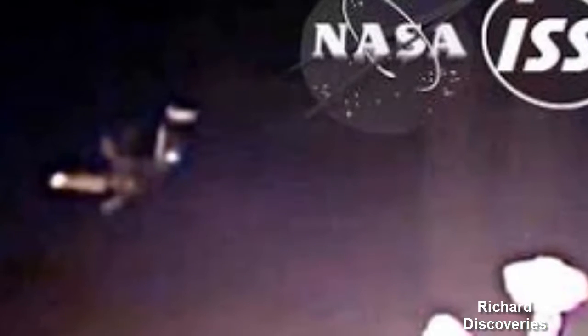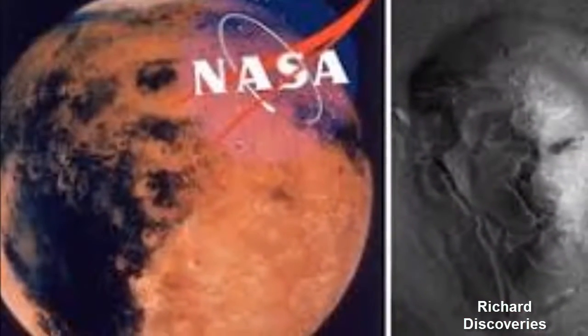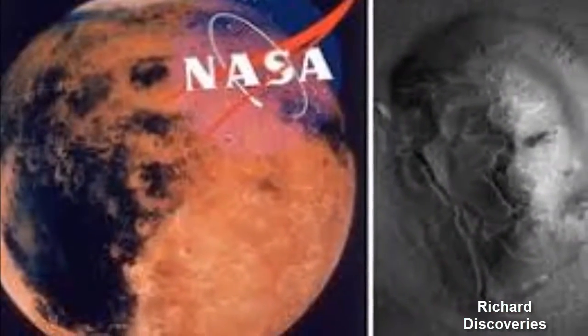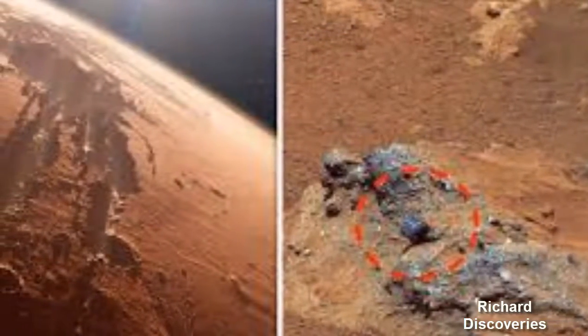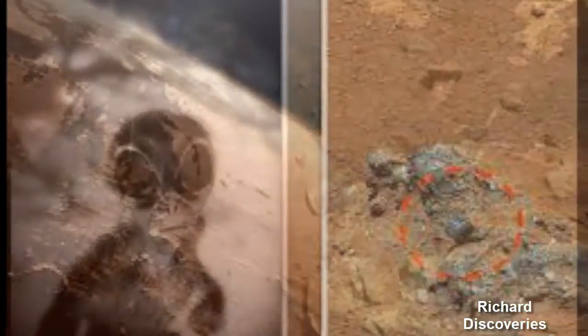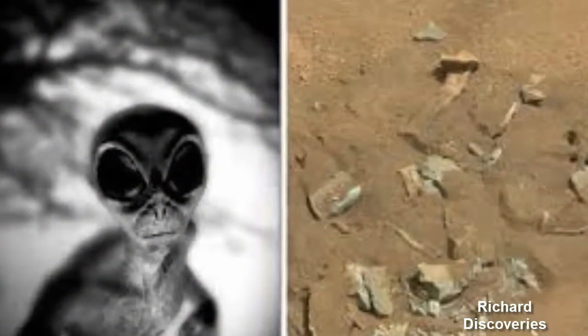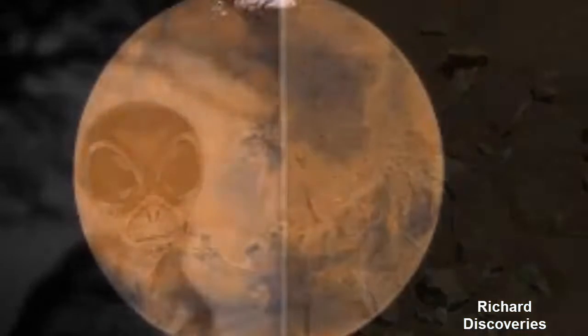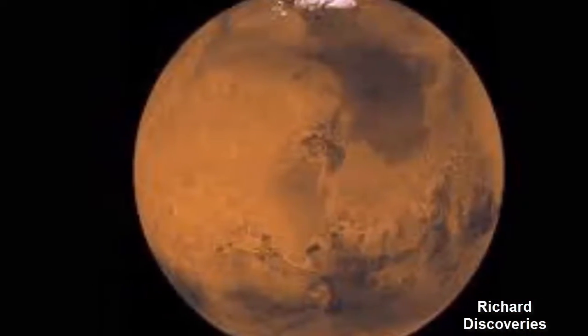Alien artifacts have been found on Mars, which is proof of advanced beings on the Red Planet, according to a new claim from conspiracy theorists. Alien hunters claim to have found mechanical devices on Mars which are clear indications that intelligent extraterrestrials live, or lived, there.